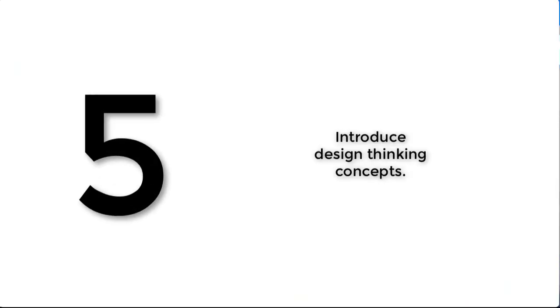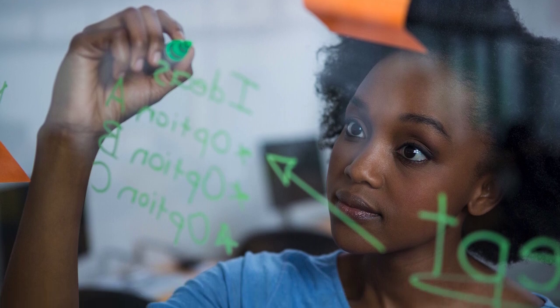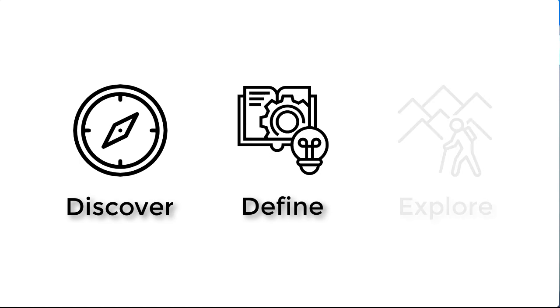Number five is to introduce design thinking concepts. Design thinking is the process a designer would use to help come up with a problem and then find a solution. The resources in GPS The Series boil it down into three simple steps: Discover — try to understand the world around them and how it's all interconnected; Define — identify a specific problem to solve; and Explore — work through possible solutions, persevering and learning through the inevitable complications that are going to happen.